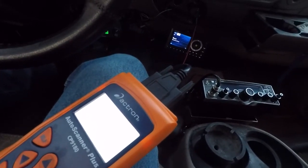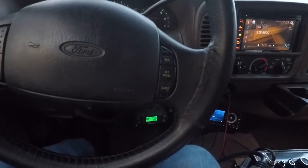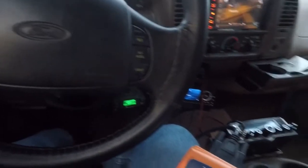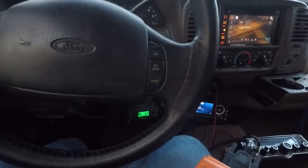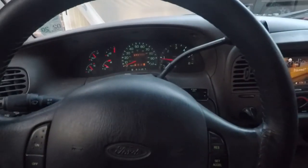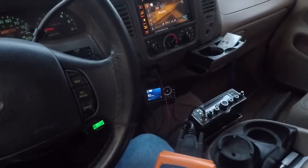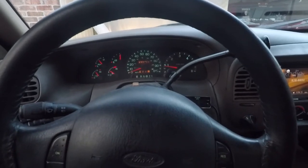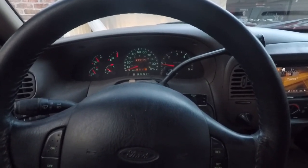You'd think they'd be able to be a little more accurate than that, but for $13 or whatever it cost, I'm not going to complain too much. That's how you change the thermostat in your old F-150, Expedition, or Excursion. If you see any of the tools I've used, I'll keep them on my Amazon affiliates page — the link is in the description below. Thanks for watching, talk to y'all later.